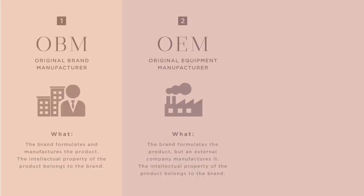Second, they can formulate the product in-house but outsource production to an external company. This kind of company is called an OEM, short for Original Equipment Manufacturer. This approach is a little more affordable because the OEM provides the production facilities and staff. Plus, with this approach, the brand retains the intellectual property of the product, meaning that the OEM is not allowed to sell the same formula to a competitor brand.